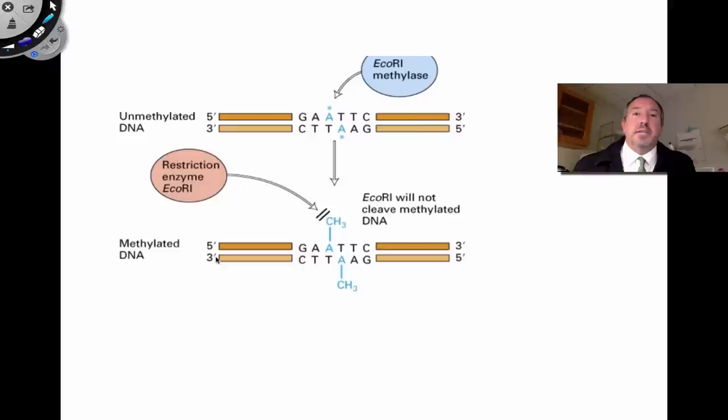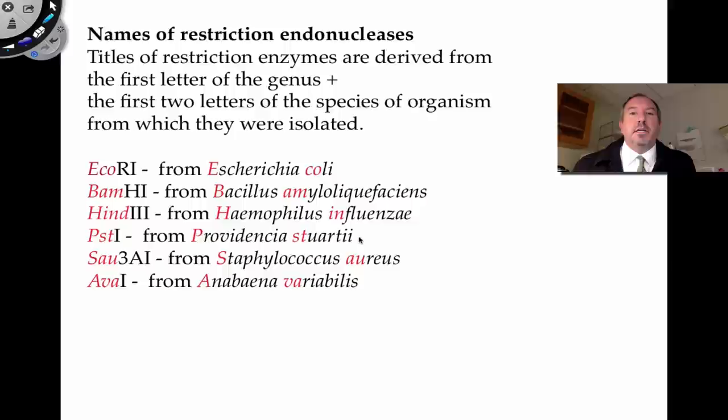They have an enzyme called methylase. As shown in the diagram, the bacteria marks its own DNA with methyl groups, so the restriction enzyme would pass that particular area and not cut the DNA. Restriction enzymes are named based on the first letter of the genus and the first two letters of the species they were isolated from. For example, one of the more common restriction enzymes is EcoRI, which comes from E. coli strain 1.